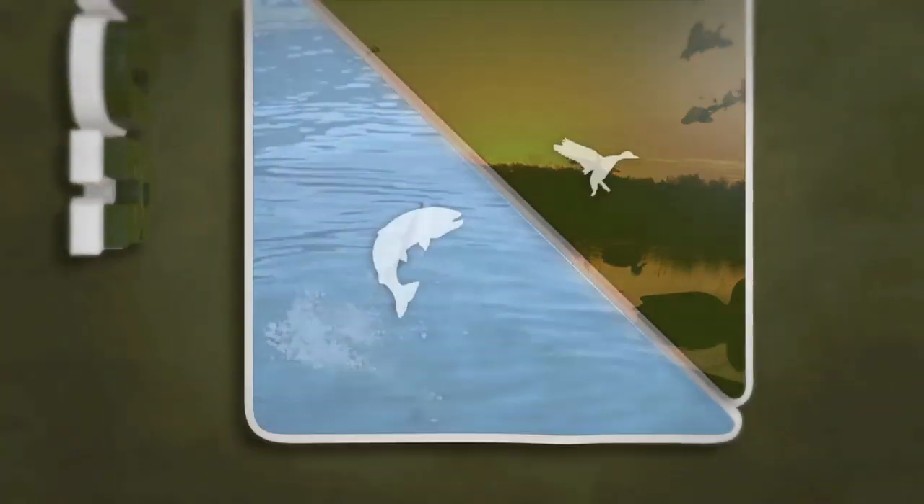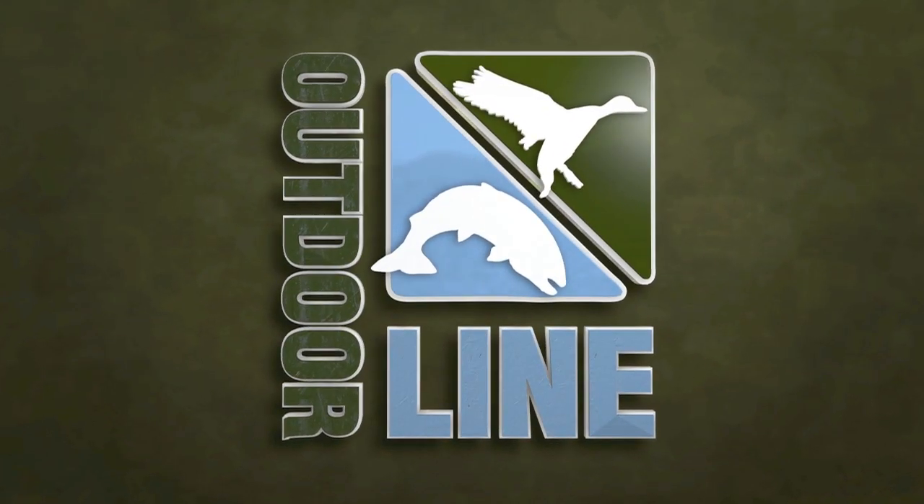Get rigged up with something like this and go stroke some coho, some chinook. Don't forget to send us your photos or post them up on theoutdoorline.com forums. Thanks for watching — we'll catch you next week on 710 ESPN Seattle right here on the Outdoor Line.